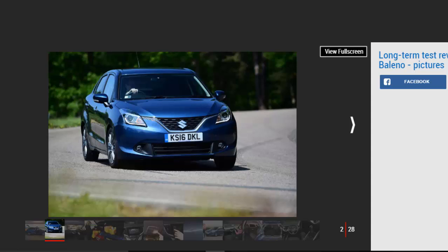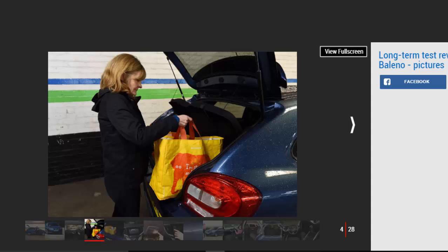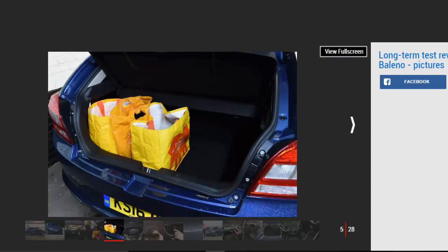Apart from a couple of trips down the M4 to pick up and drop off my daughter at Heathrow, my Suzuki Baleno has recently spent most of its time around the outskirts of London, and it certainly made me appreciate the blend of qualities Suzuki has injected into the car. The Baleno was designed to offer more practicality than the firm's smaller Swift, delivering extra space while keeping the package compact and ideal for town living. The 320-litre boot is spacious for a car in this class.